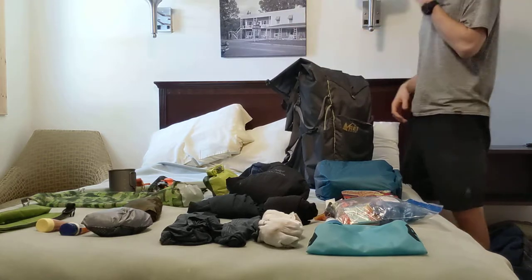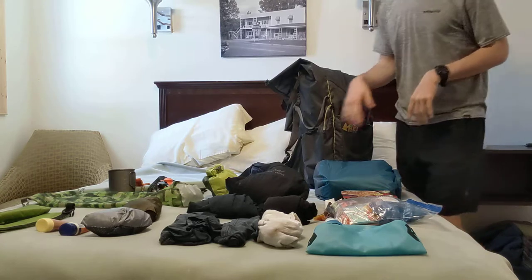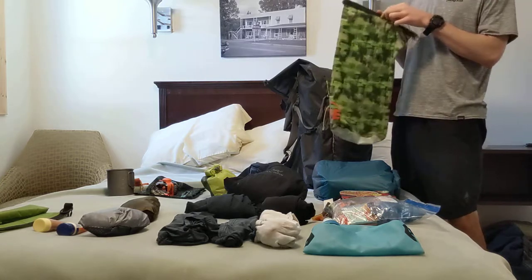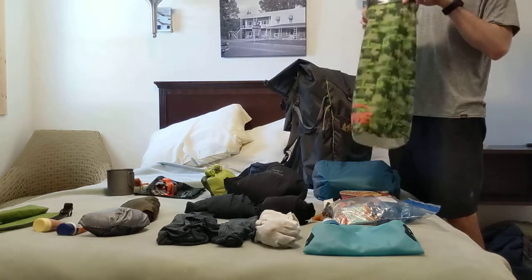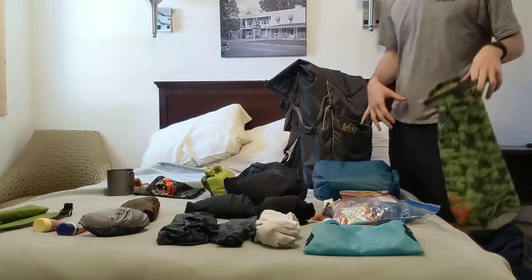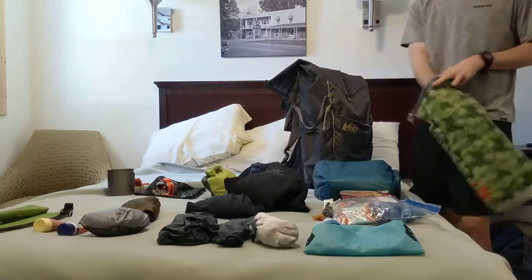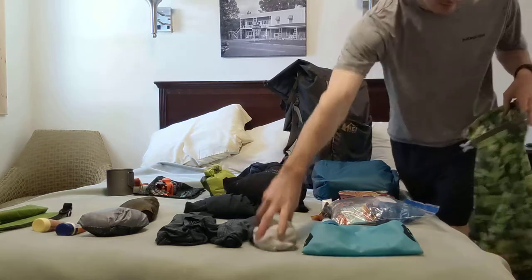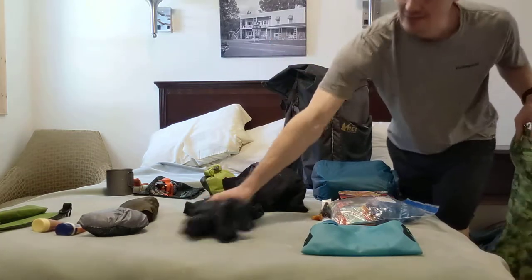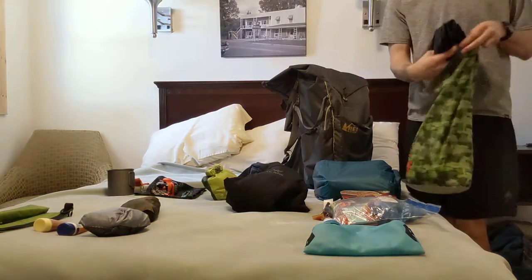The next thing I put in is my clothes bag. Everything in it is stuff I won't need to take out during the day — only at night when I'm in camp and everything has been unpacked. So it's fine to have it down at the bottom. I don't have any zippers on my backpack to access from the side; it's just top entry. So I'm packing everything in order of accessibility for the most part.